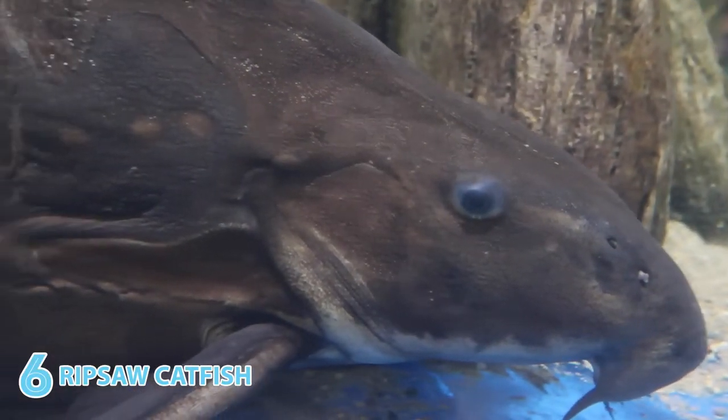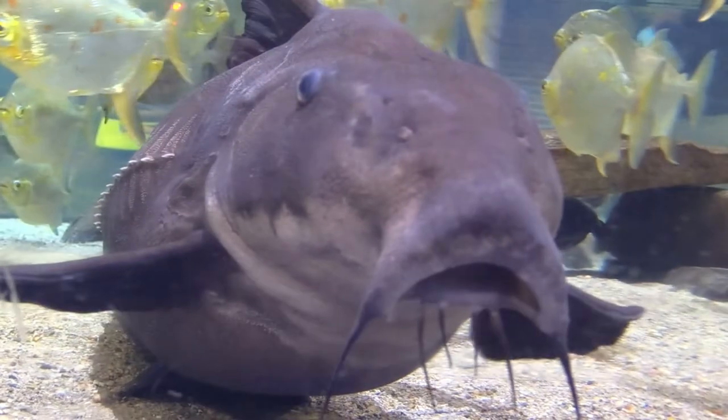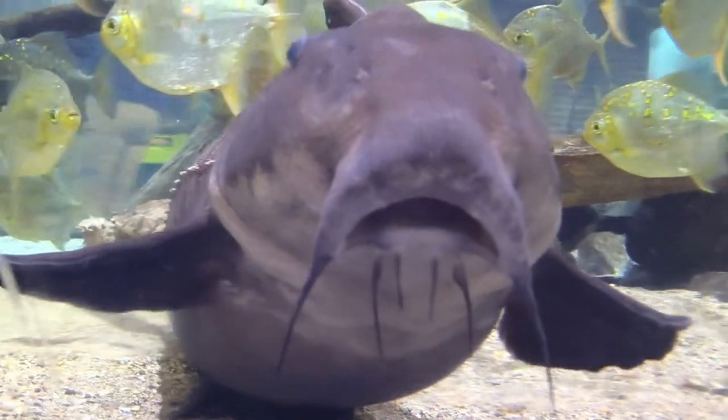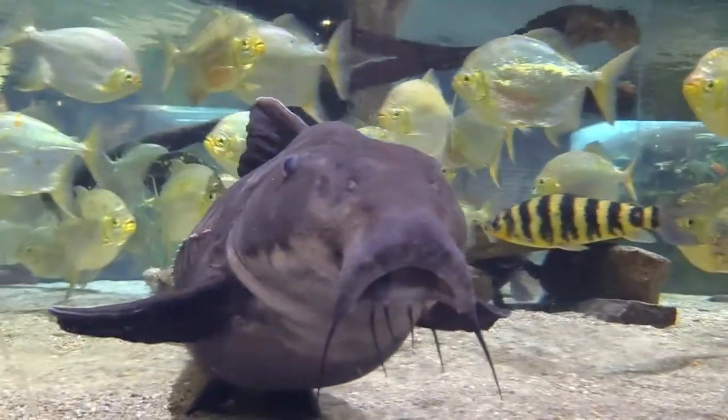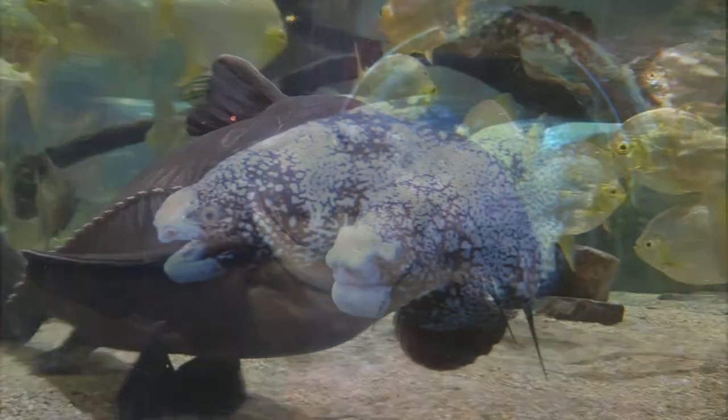Here's one you might not have seen coming: the Ripsaw Catfish. Tiny eyes, bulky body, meaty barbels, and sharp scales. For me, the Ripsaw Catfish has this actor and Quaker Oats pitchman Wilford Brimley meets Toothless from How to Train Your Dragon vibe.